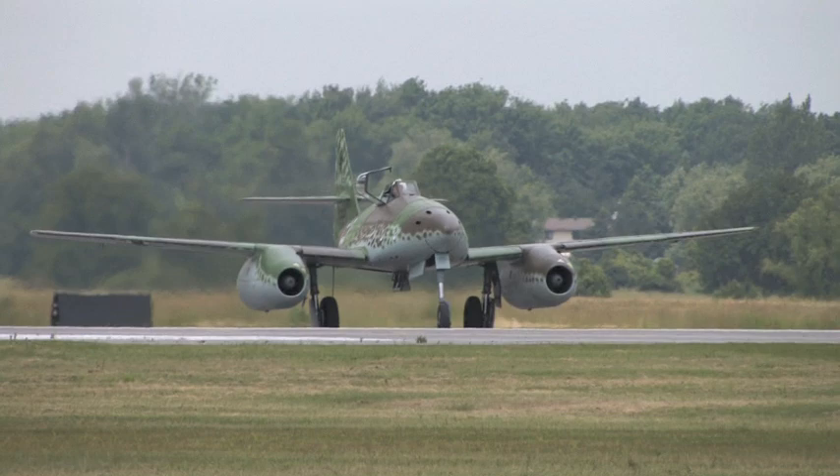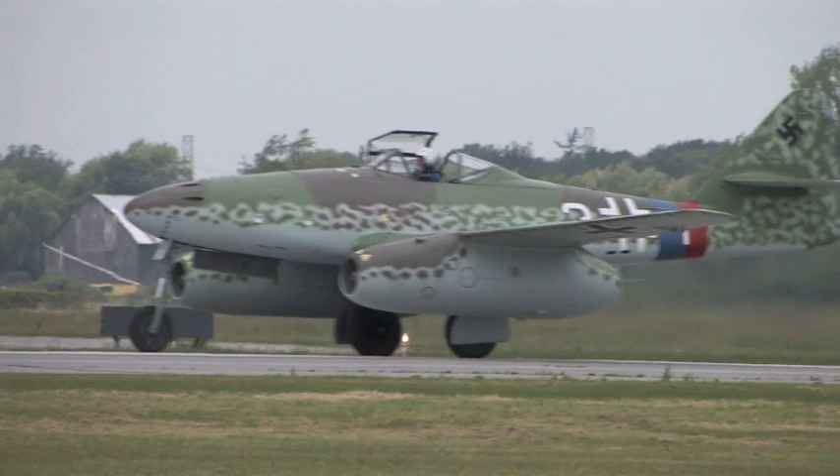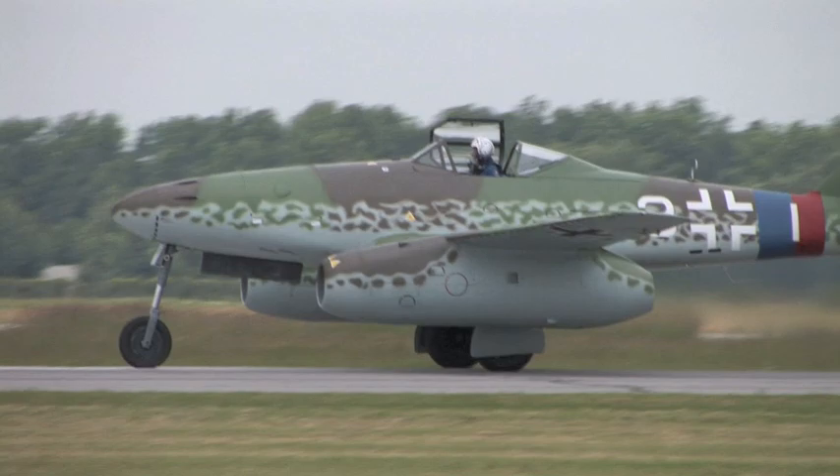The Fokker DR.1, overall red, is Manfred von Richthofen, chasing Eddie Rickenbacker's Newport 28 — that's the pink scheme. And underneath, from the Second World War, Mr. Chia and, of course, the ME-262.